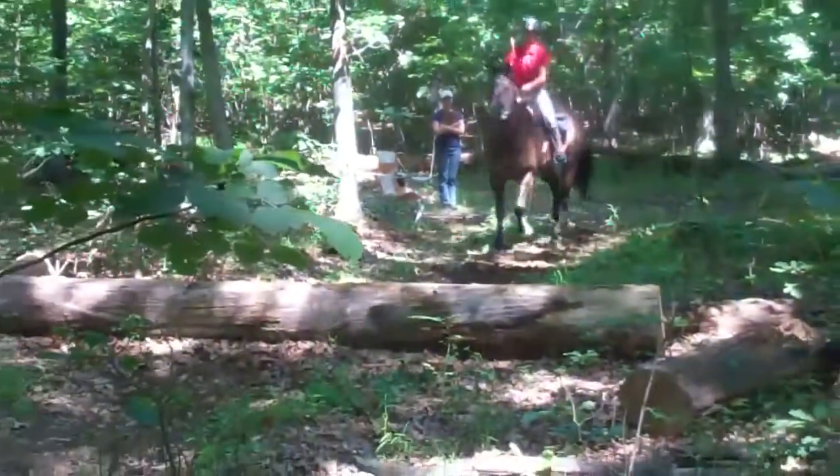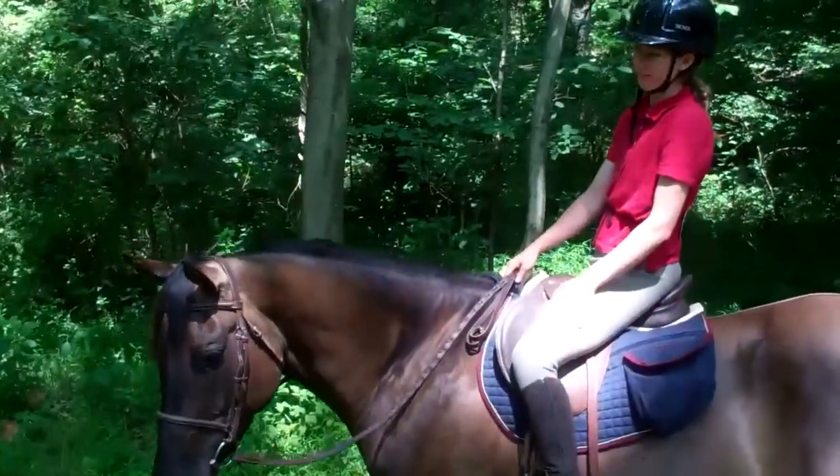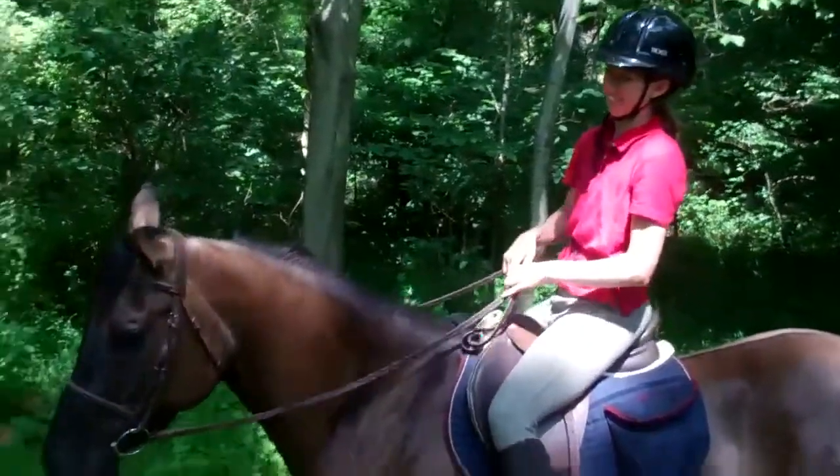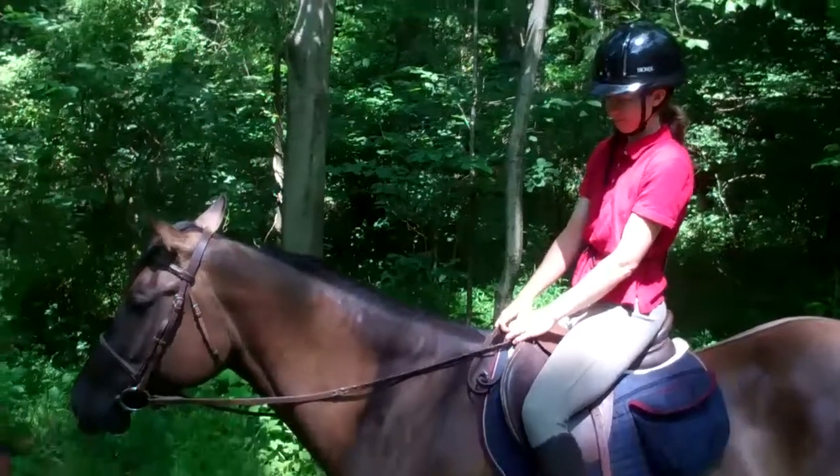This obstacle is a jump over these two logs, going at a trot. Latte is the picture of patience — she's been leading our group today, being very brave and very calm.